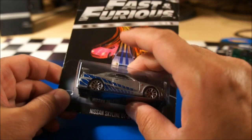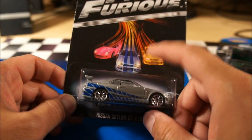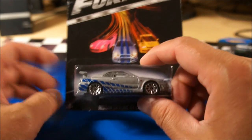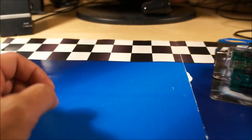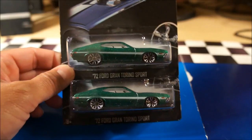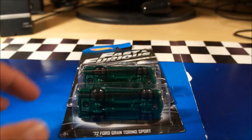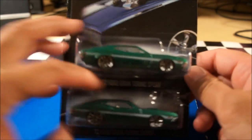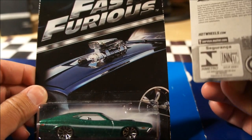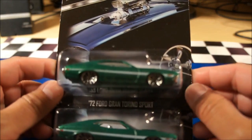Shout out goes to Sean Hill up in Canada — thanks Sean. I'm not sure if we'll see these in the states or not, so if we do, great; if not, he was able to at least send me one of these, as well as a couple of the '72 Gran Torino Sports — very cool. This was also not part of the first series, only part of the second series, this latest release. These also appear to be the international carded ones.